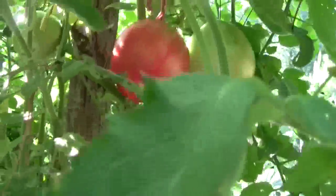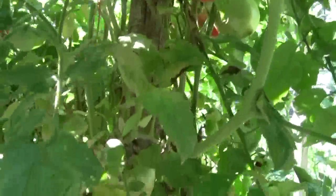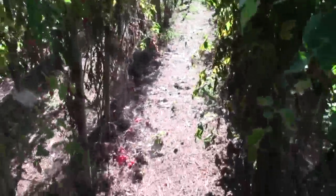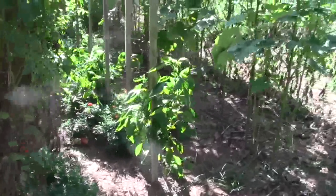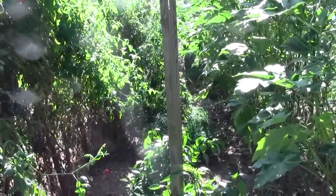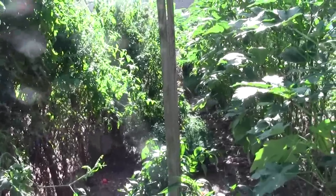I've got a few better boys hiding in here that I need to pick. Anyway, that's about all I've got for an update. It's getting a little congested down through there with the okra and the peppers and the tomatoes all together, and some big marigolds.